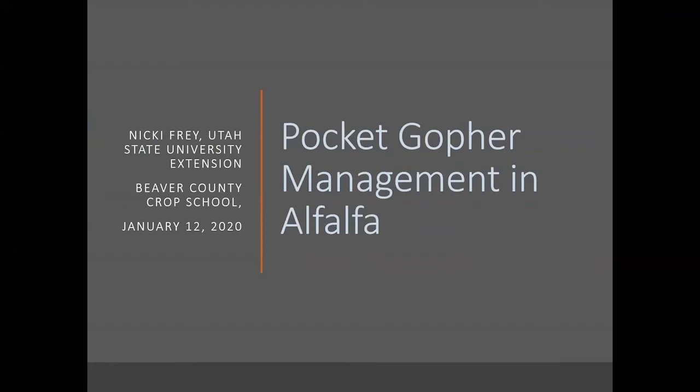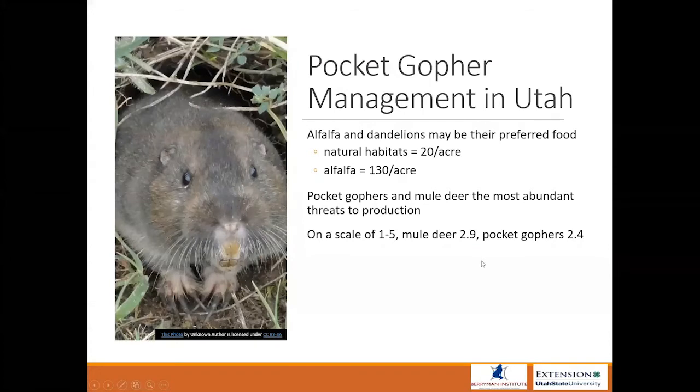This is going to be the speed dating version of pocket gopher management in alfalfa. Thank you guys for joining me. I'm going to assume that you know a little bit about pocket gophers and just jump to the basics. Pocket gophers are one of the number one vertebrate problems in alfalfa in Utah, and it may be because alfalfa and dandelions are their preferred food.